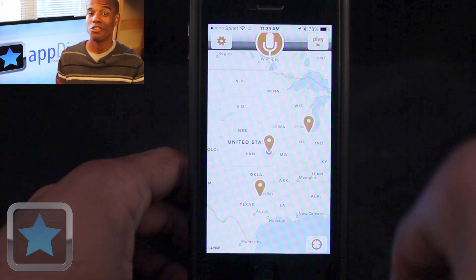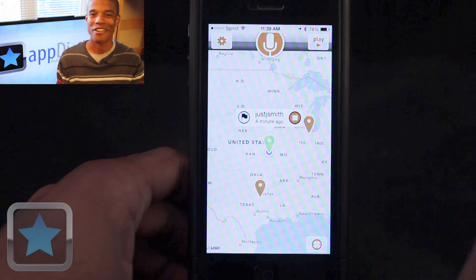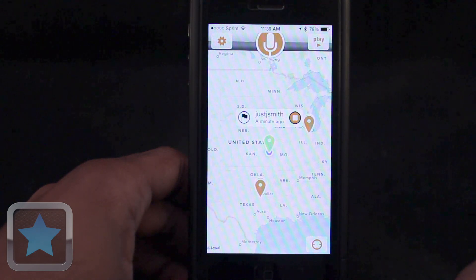When you go back to the map, you'll find your recording in the location where you recorded it at. This is Jay Smith making an app demo of Motormouth for appdictions.com.